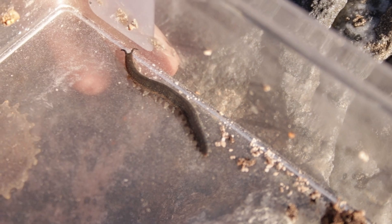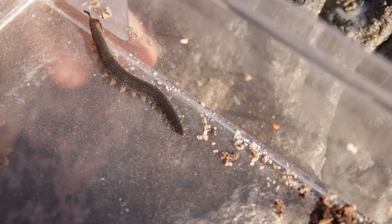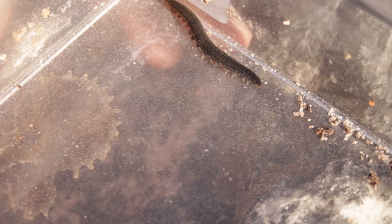Here we have another little cute Cape creature. This is a velvet worm, Peripatopsis. They're quite common under rocks and moss banks and so on. Very primordial, prehistoric little creatures. The fossil record goes back super, super long.